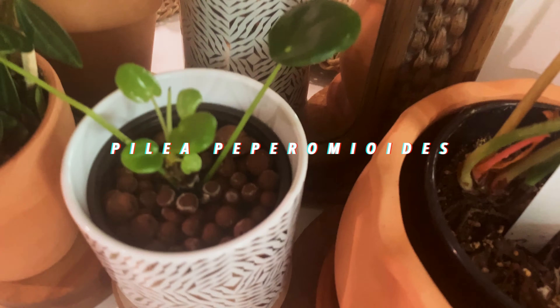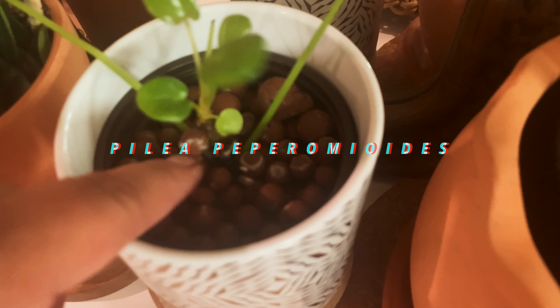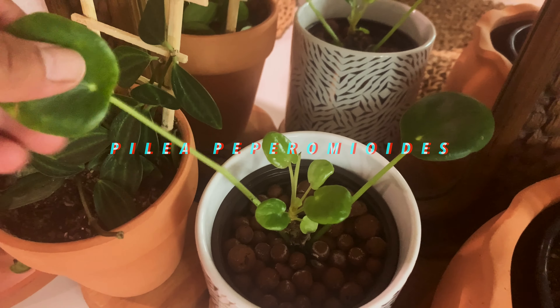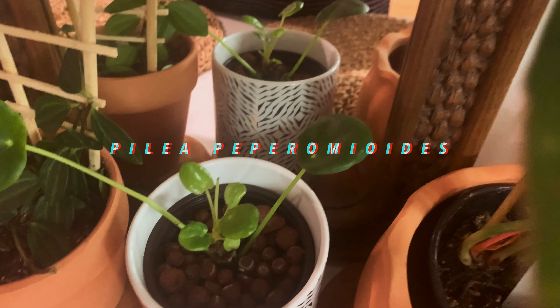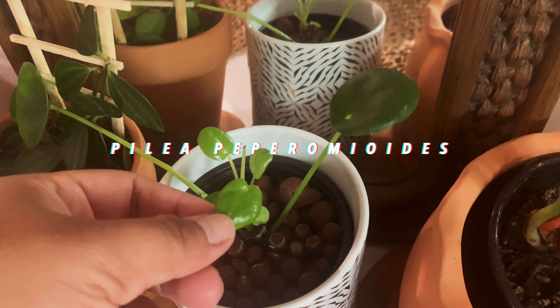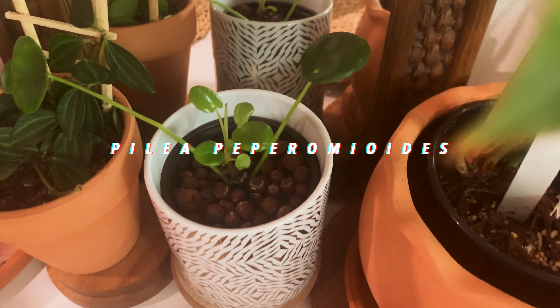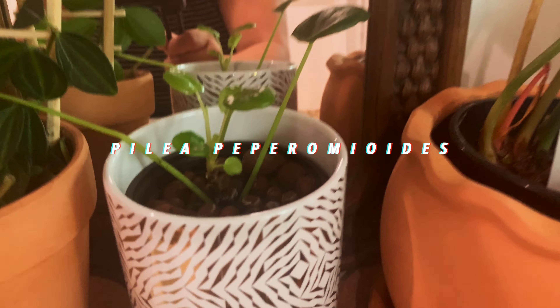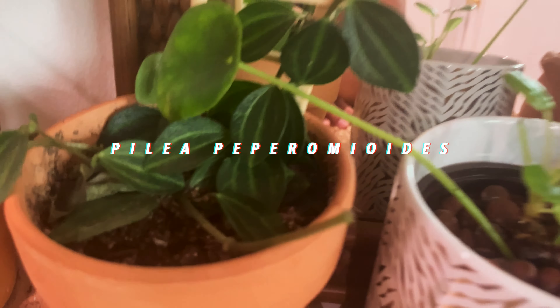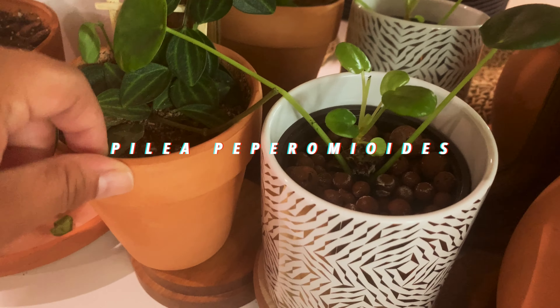Moving on, this is my Pilea peperomioides. I need to do a hydro flush on it. It used to be a bigger plant — I saved some cuttings for insurance because my mother plant ended up dying, but now this one's coming up. Pro tip: if you fail, take some cuttings first as insurance so you can still have your plant.